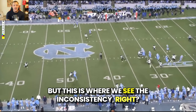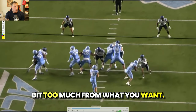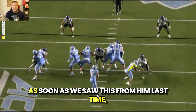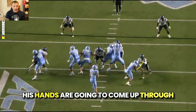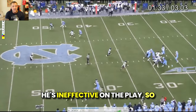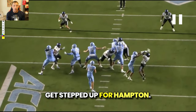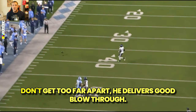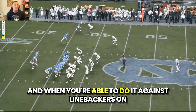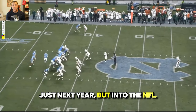This is where we see the inconsistency. This is a good rep — he still leans a little and still lowers his head a bit too much. But this one is better: his hands come up and actually deliver a blow to that defensive back where he's ineffective on the play. The effort is there, but the consistency really needs to get stepped up for Hampton. When you're able to do it against linebackers on a more consistent basis, you'll be able to be on the field for far more reps — not just next year, but into the NFL.